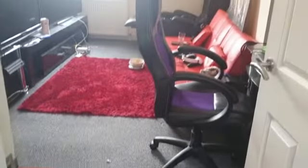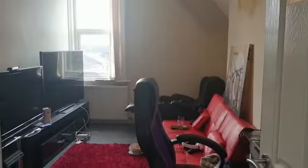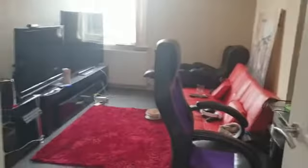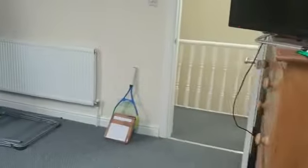Which the current occupants use as a games room, but you can use it as a bedroom, a study, or storage. This property is available around early to mid April.